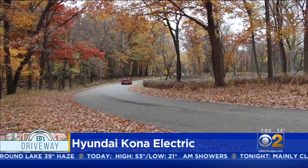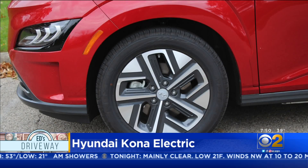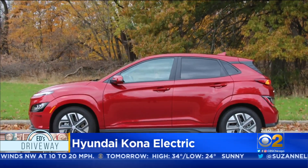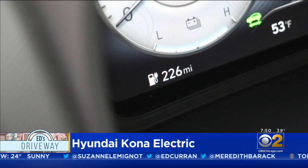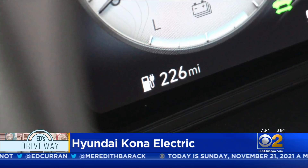Instead, a 201 horsepower electric motor drives the front wheels. The Kona EV gets you to 60 miles an hour in about six seconds. Its zippy acceleration puts a smile on your face, and the other thing that'll make you smile is the electric range of the Kona — 258 miles on a charge puts it in the sweet spot when it comes to electric vehicles.